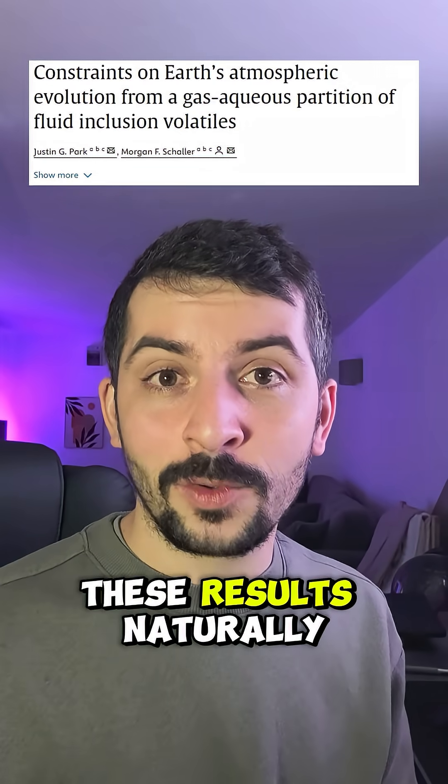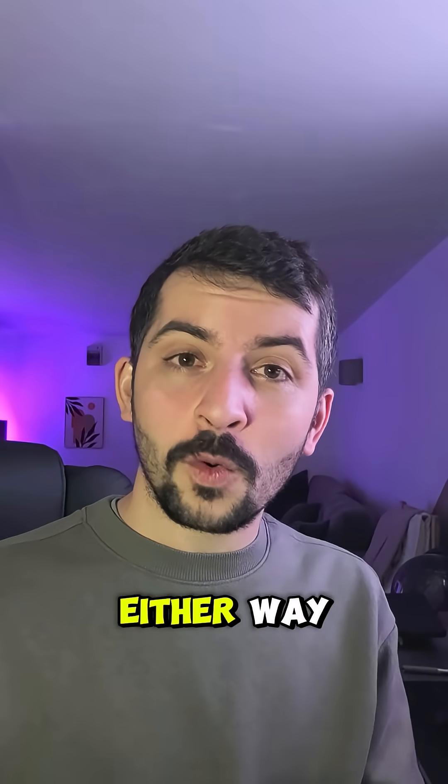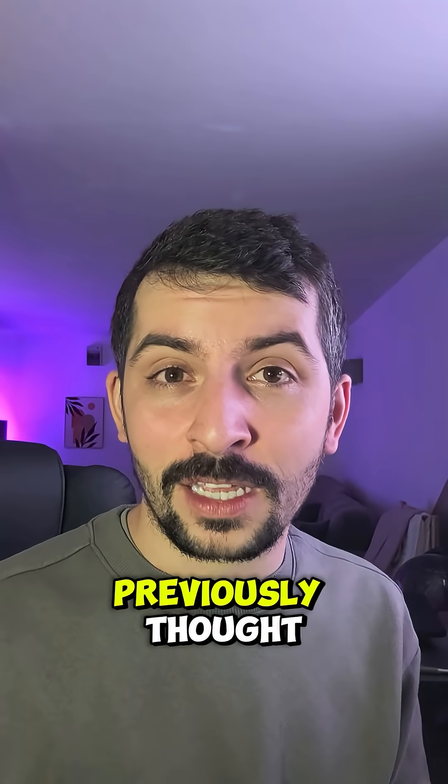Some scientists questioned these results, naturally so, and using a different technique got it down to 6.9% oxygen. Either way, it's still way more than we previously thought.